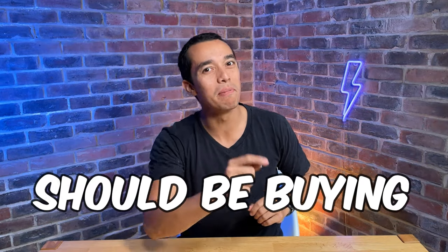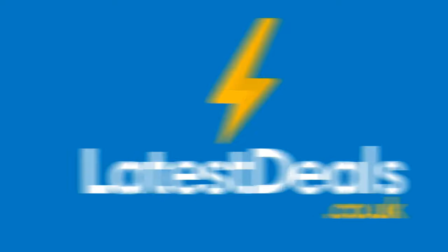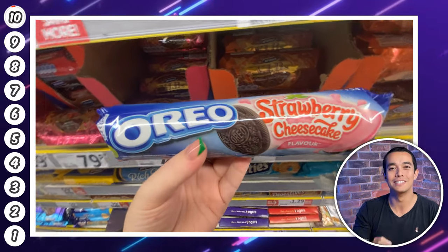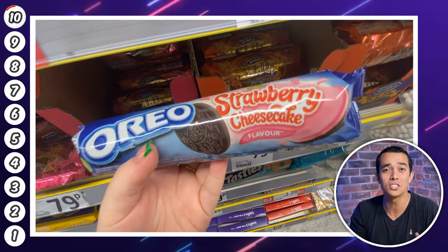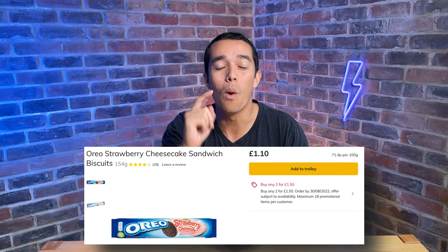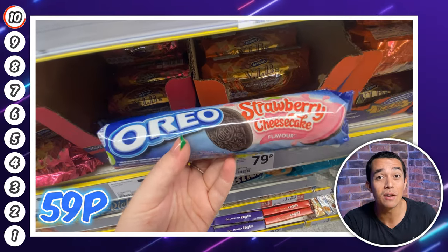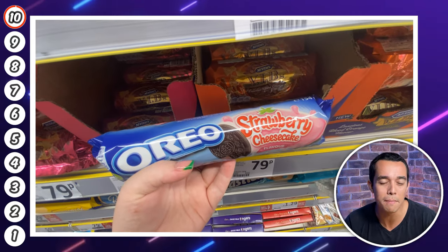Here are 10 things you should be buying at Heron Foods this month. At number 10 are these strawberry cheesecake Oreos. These are so hard to find in the shops and cost a whopping £1.10 at Ocado. At Heron they're just 59p or two packs for £1.00, so a great buy. What do you prefer — original Oreos or funky flavours? Let me know in the comments below.